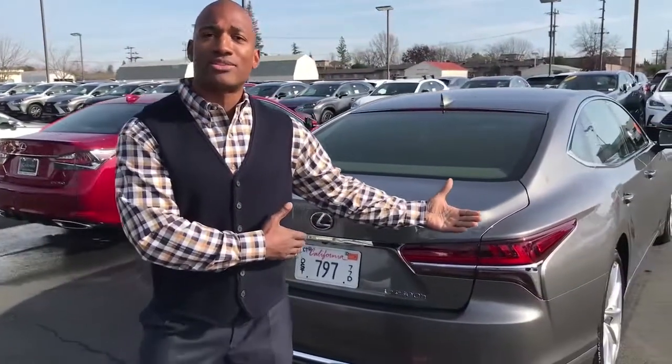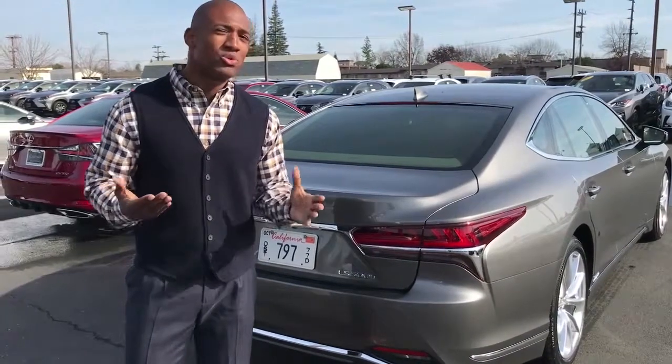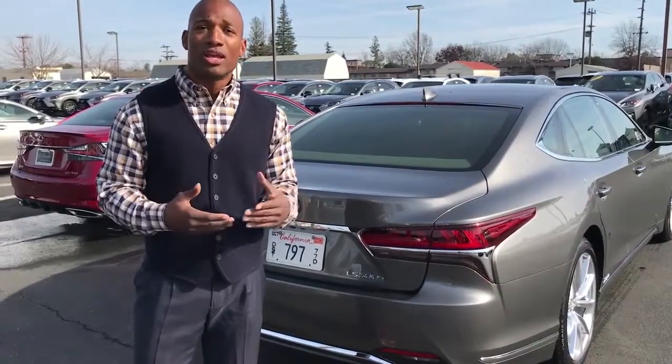Under the hood, the hybrid produces 354 horsepower while the gas model produces 416 horsepower — for the first time with a twin-turbo 3.5-liter V6. We go from 0 to 60 in 5.4 seconds previously, and now for 2018 we're moving to 4.6 seconds. With that twin turbo you don't lose torque — it goes up to 442 foot-pounds. What you gain is fuel economy and power, and what you lose is time getting to 60.